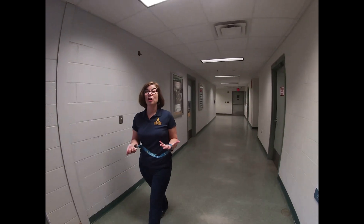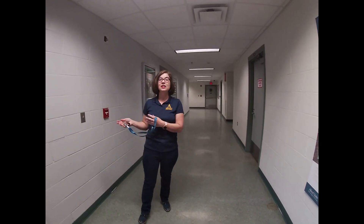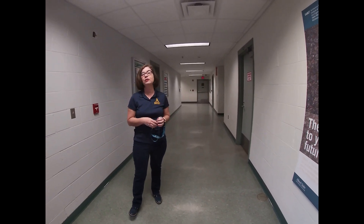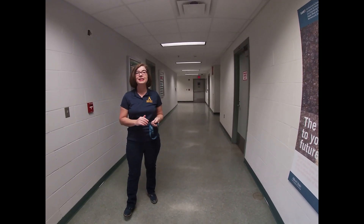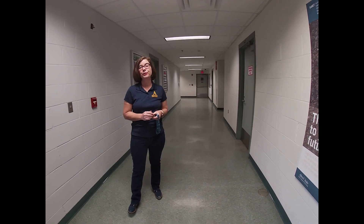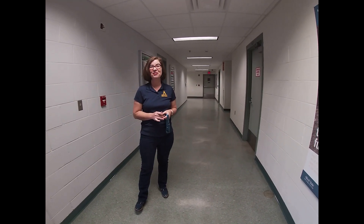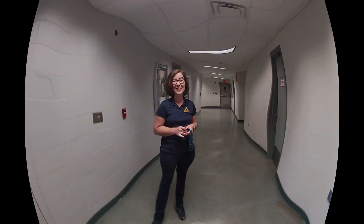That's pretty much our department. We have this hallway with faculty on one side and classrooms on the other. There's a lot of camaraderie between students because they see each other in all of these labs regularly, and we really make connections and good friends here. Thanks for coming to Alfred State — I hope to see you soon.